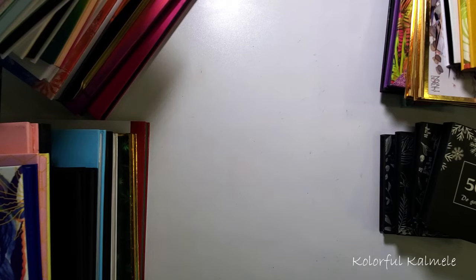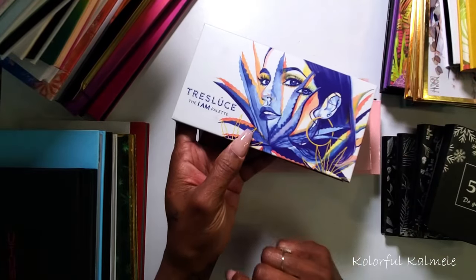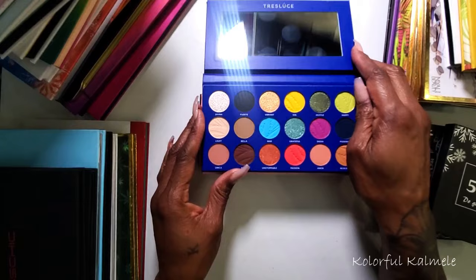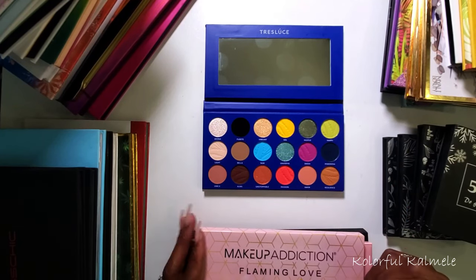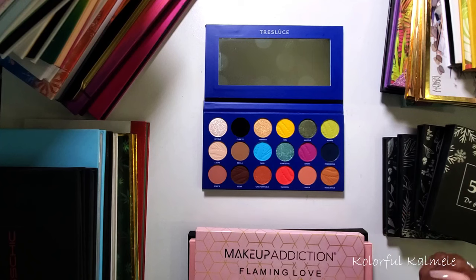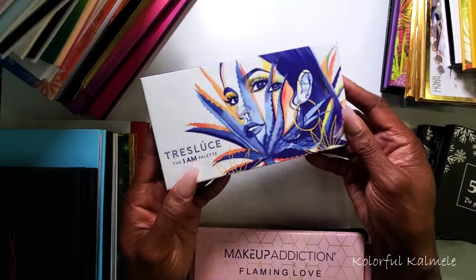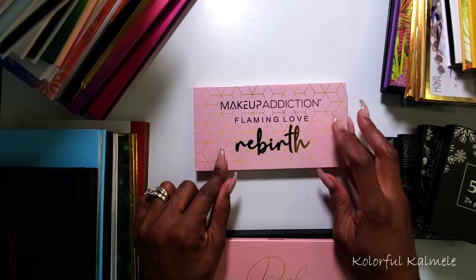This is the Tres Luce 'I Am' palette — I'm pretty sure I got this in a BoxyCharm. It's a really pretty palette with neutrals and colors, but it does have smaller pans, and I'm just one of those people that doesn't really care for super small eyeshadow pans. Would I reach for this over any other palette? No, I wouldn't. And it definitely does not have any sentimental value for me, so I'm going to go ahead and declutter it.